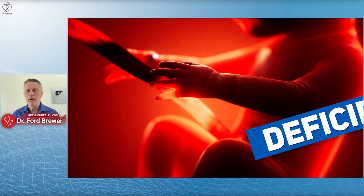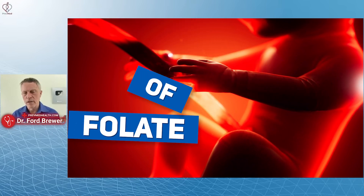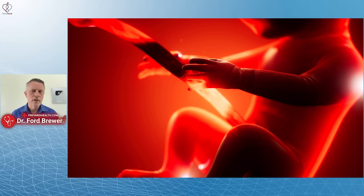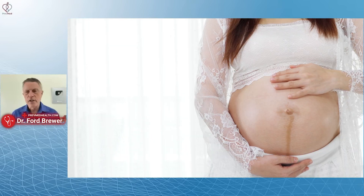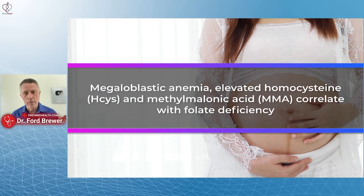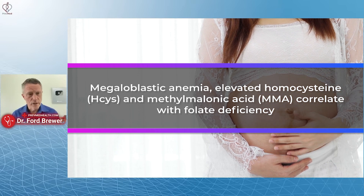Deficiency of folate is a big deal because it can cause spina bifida in the child. But this study is looking at the mom and her metabolism. Deficiency of folate during pregnancy is associated with megaloblastic anemia, elevated homocysteine, and methylmalonic acid correlates with folate deficiency.